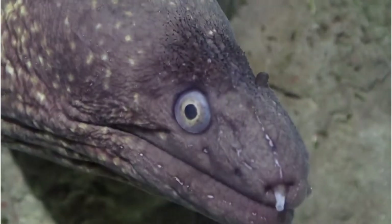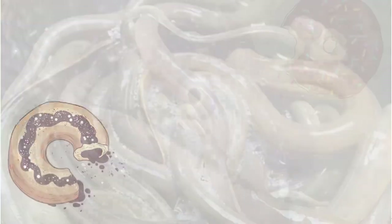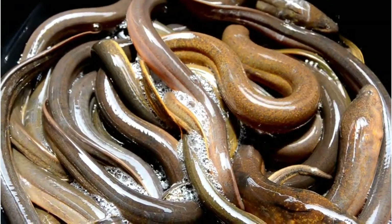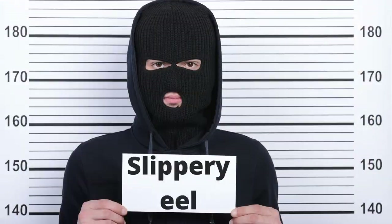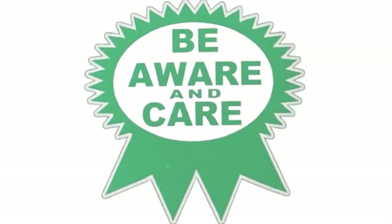The sound an eel makes is called a chomp. If someone you know is as slippery as an eel, then he is someone who is devious and cannot be trusted. He could also be crooked as an eel. Be aware and care.